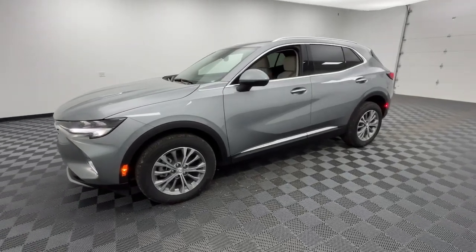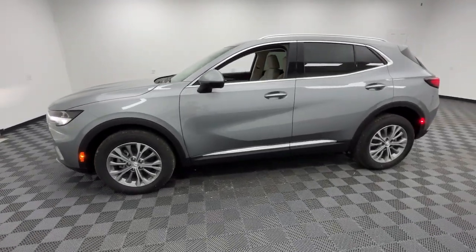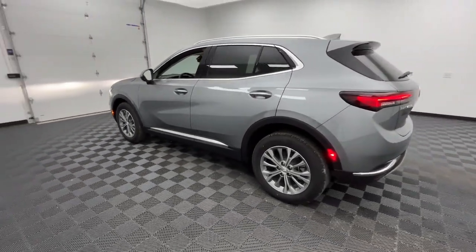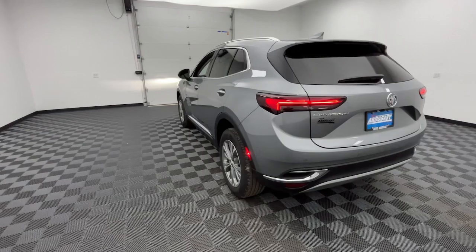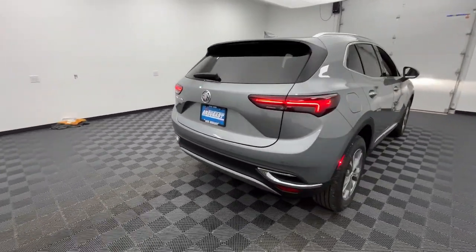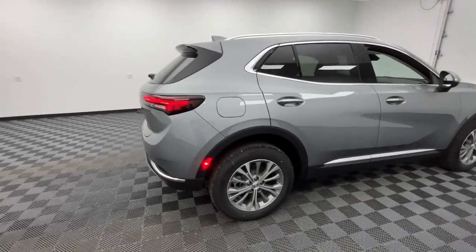You just found the 2023 Buick Envision. Explore your world in confidence, style, and luxurious comfort. Get into the Envision and see how relaxing driving can be.